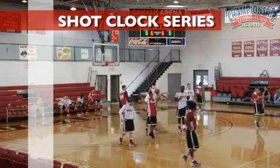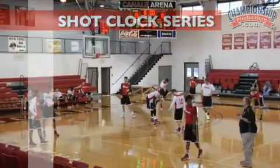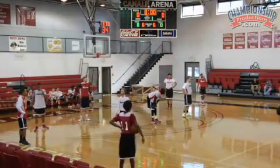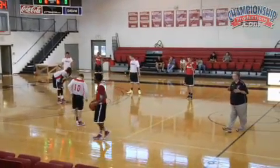With our shot clock series, we're going to give Red the ball first. We're running this offense and there's a lot of times the shot clock is going to be an issue, and we've got to be comfortable going into single digits on the shot clock.